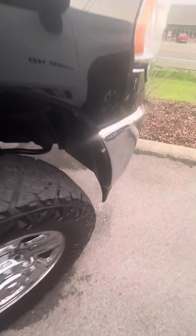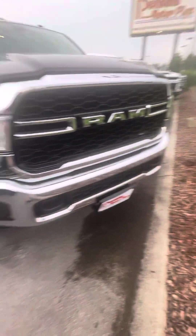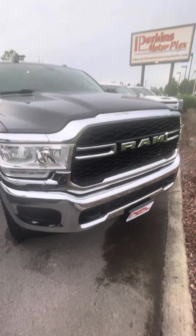Passenger front fender looking good. Overall, man, extremely nice truck — just a couple little dings here and there, but honestly can't find a whole lot wrong with this one. Hope this video was super helpful for you. Let me know if you have any questions or concerns. Thanks and have a blessed day.